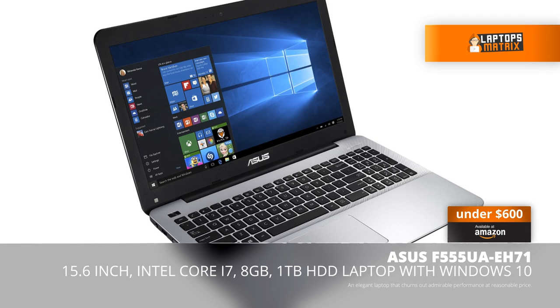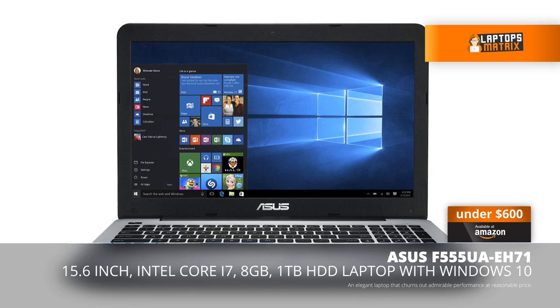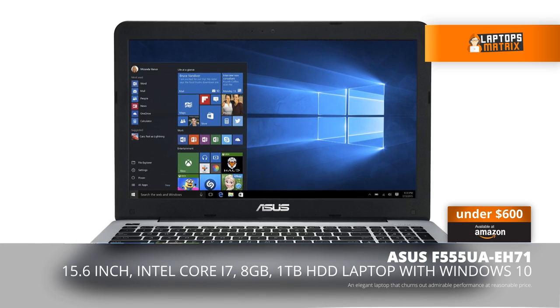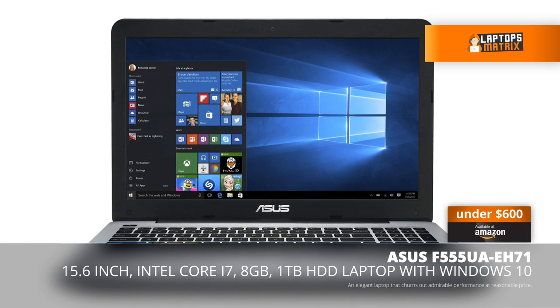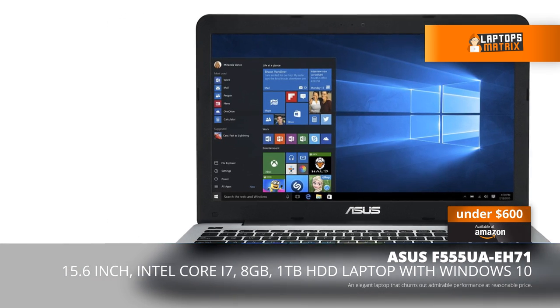The ASUS F555 laptop weighs nearly 4.8 pounds which makes it easy to carry around wherever you go. Resolution is on the lower side compared to mainstream laptops, as the panel resolution is only 1366 x 768 pixels.